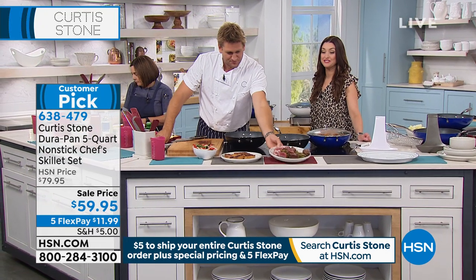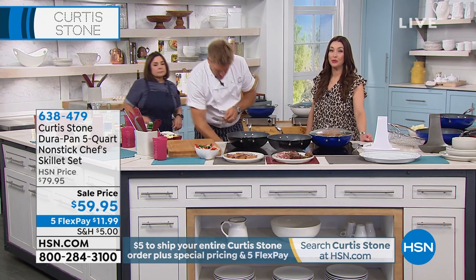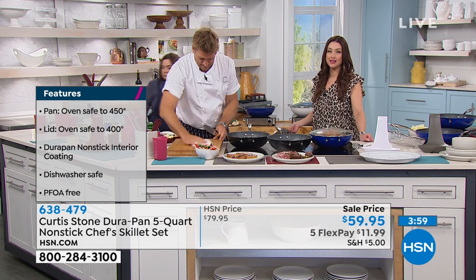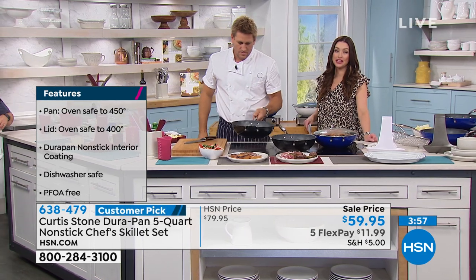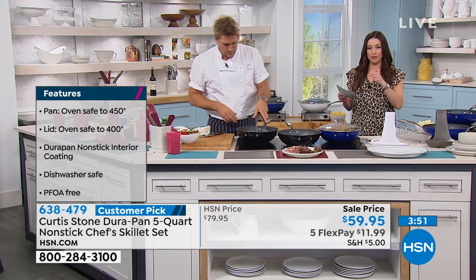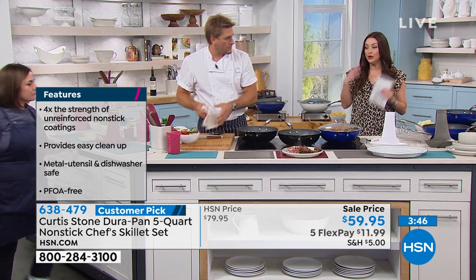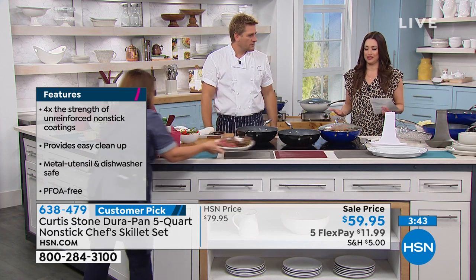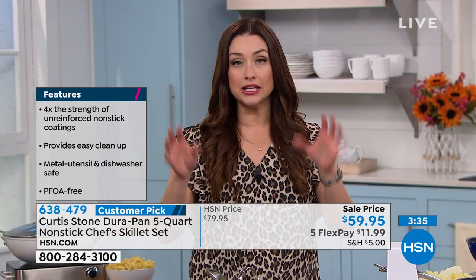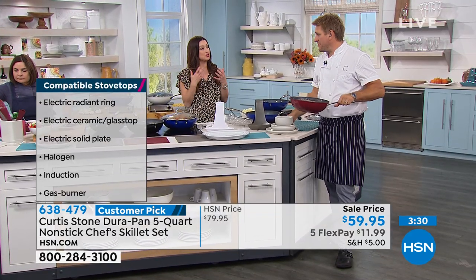Pretty special, right? It's like you make it look so easy, but it can be that easy when you have the right set of cookware. It's affordable today — we have our 30-day return policy in place and those flexible payments. Everything in the chef's collection is on five interest-free credit card payments, so that breaks this down to $11.99. We send it out to you and you're enjoying it for 30 days. This is literally future-proof. We joke that this cookware is going to outlast so many of us — it could possibly be the last set of cookware that you buy.